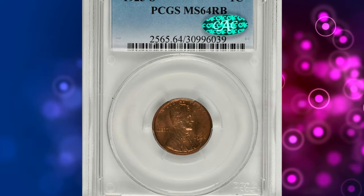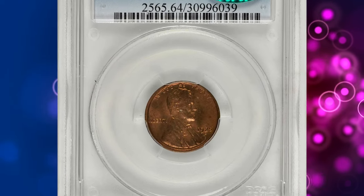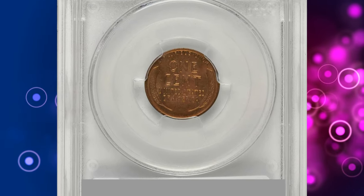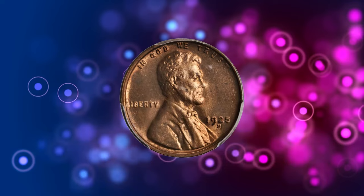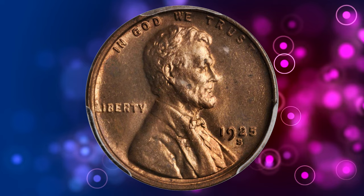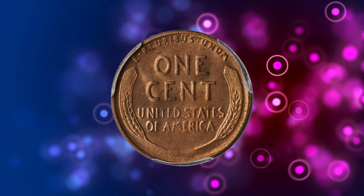Number 6: the 1925-S Lincoln cent, graded Mint State 64 Red and Brown by PCGS and further endorsed by CAC. According to NGC, despite a fairly substantial mintage, 1925-S cents of desirable quality are quite scarce.